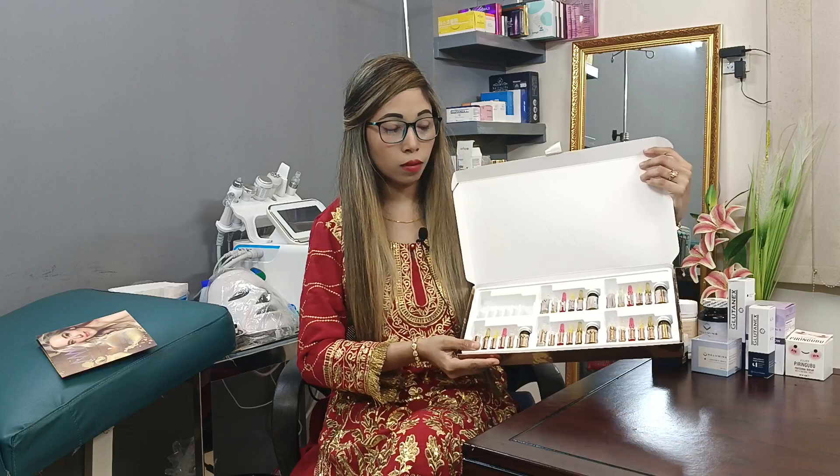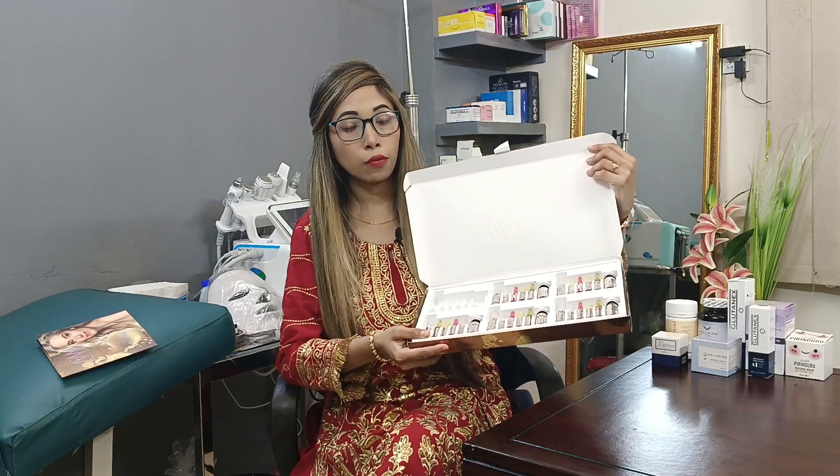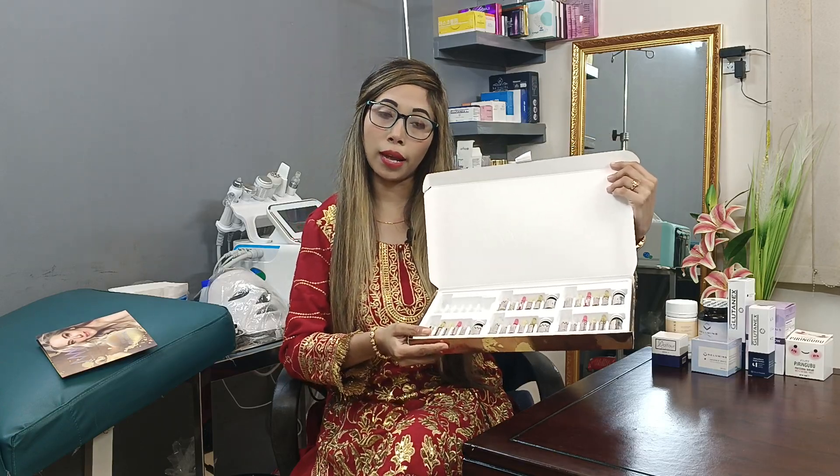This is the packaging — premium packaging. This is for the first session. You can purchase a full box for the complete course.